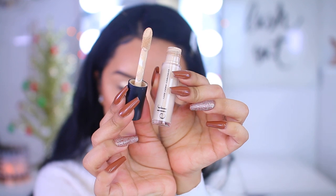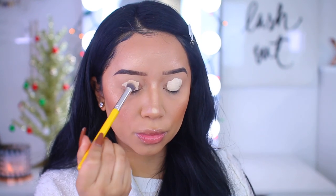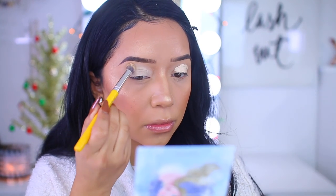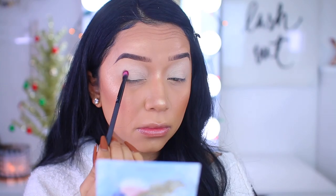Starting off with the base, I'm taking my ELF camel concealer. This one is a little too light for me, so I've been using it as a primer — it really works. It's full coverage and it does dry down a little bit, which makes it easier to work with. I like to blend that out with a little brush. Now we're going to jump into the Elsa palette.